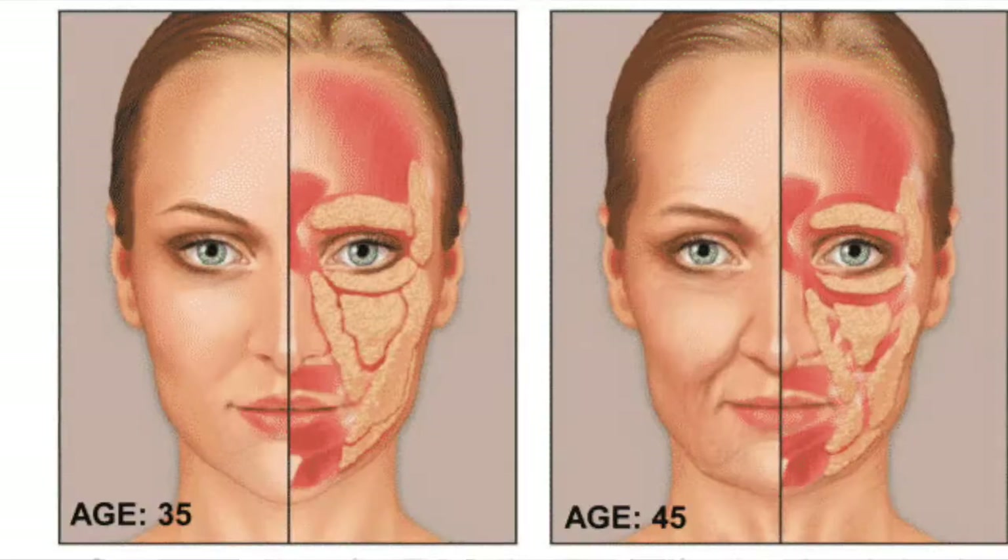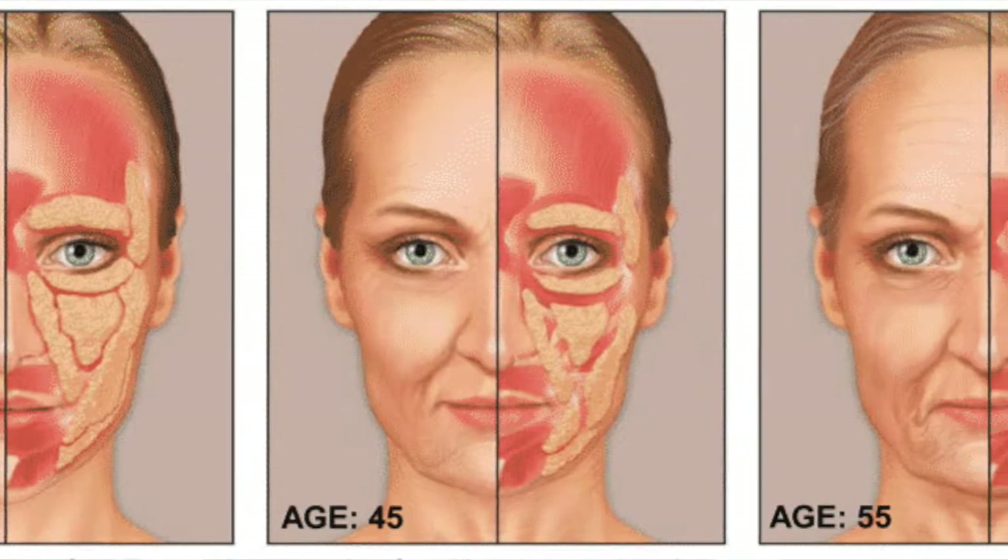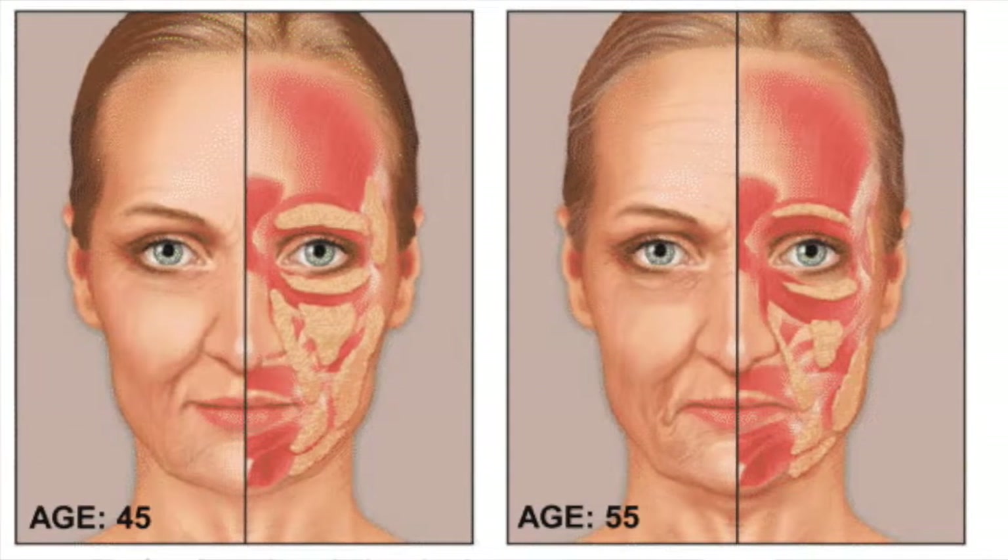I typically do not remove buccal fat because removing it accelerates the aging process. The face loses fat as we grow older, so anything that removes fat is going to accelerate aging, and you're going to need that fat down the line. We don't want to be creating hollows in your face.